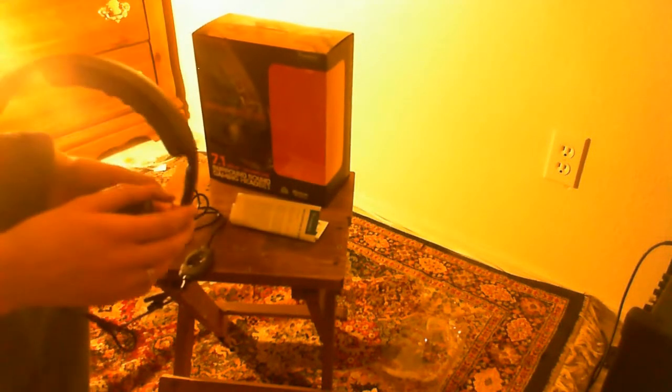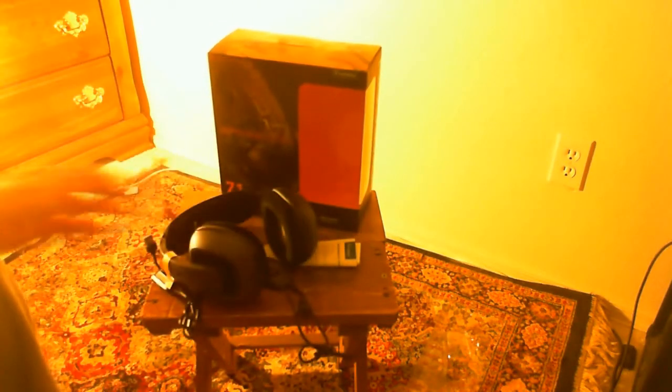Another cool feature with this headset is it has this hideaway mic, so if you don't want it out, you just put it back up here and it's hidden. And that is the GameCom 777 7.1 Dolby surround sound headset.